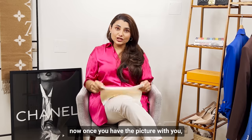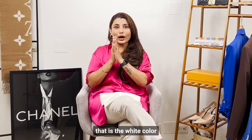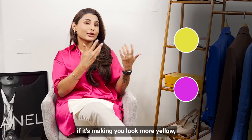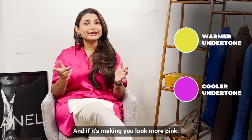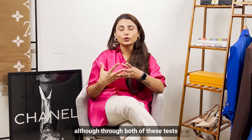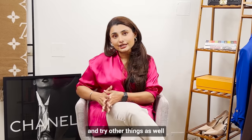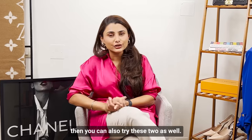Once you have the picture, you only need to see whether the white color is making you look more yellow or more pink. If it's making you look more yellow, then you are a warmer undertone. If it's making you look more pink, then you are a cooler undertone. Even though the first two tests are good enough to find out your undertone, if you want to be 100% accurate, you can also try the next two methods.